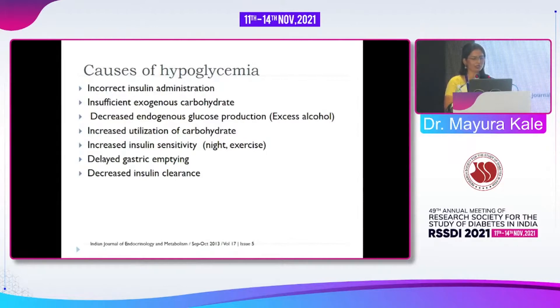There is insufficient exogenous carbohydrate intake during travel. There may be decreased endogenous glucose production — we see people commonly consuming alcohol, which may cause decreased endogenous glucose production. There is also increased utilization of carbohydrates because of increased physical activity during travel, and increased insulin sensitivity due to that exercise as well as nighttime activity.